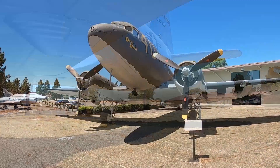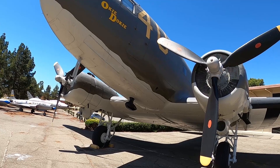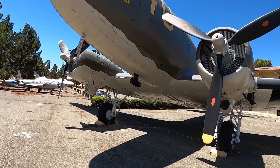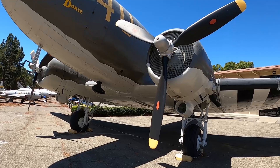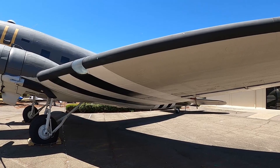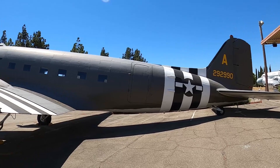This plane is a Douglas C-47 Sky Train — it says 'Okey Dokey' on it. Not a super fast plane, it flies at 224 miles an hour and was mostly used for cargo. The white and black stripes are interesting — maybe that designates it as a cargo plane.